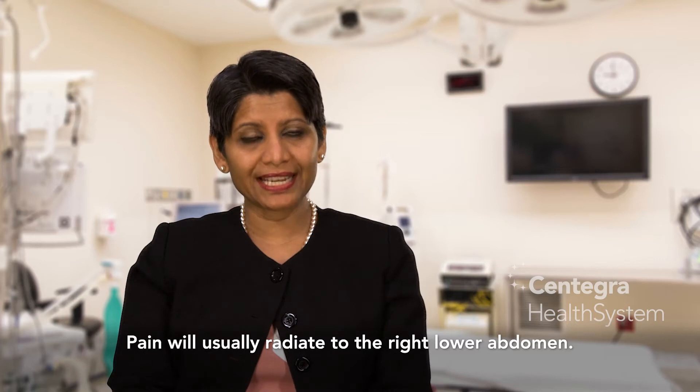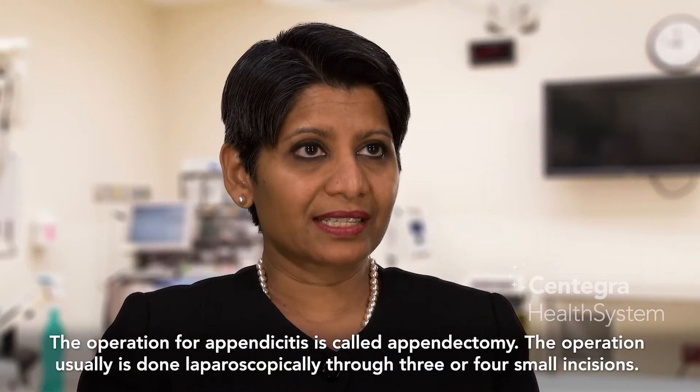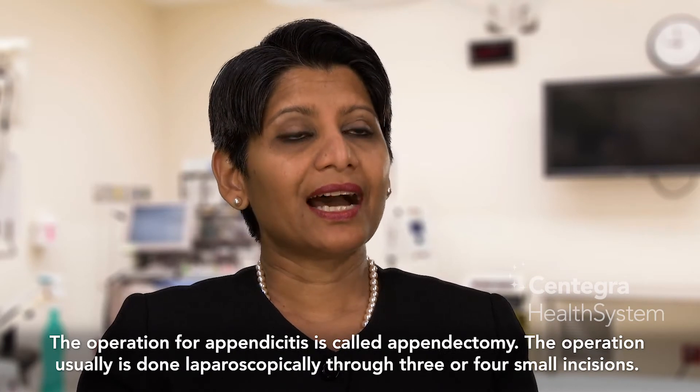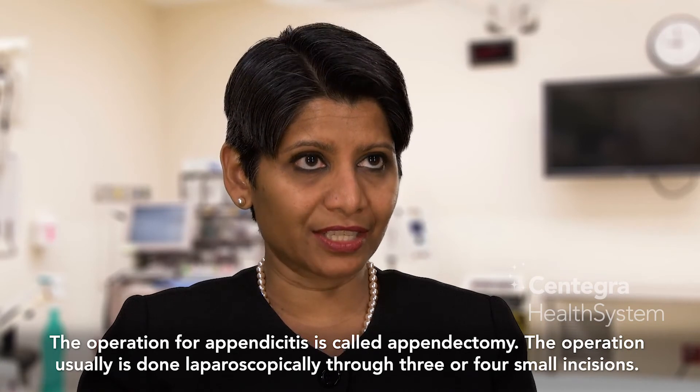The pain will usually radiate to the right lower abdomen. The operation for appendicitis is called appendectomy. The operation usually is done laparoscopically through three or four small incisions.